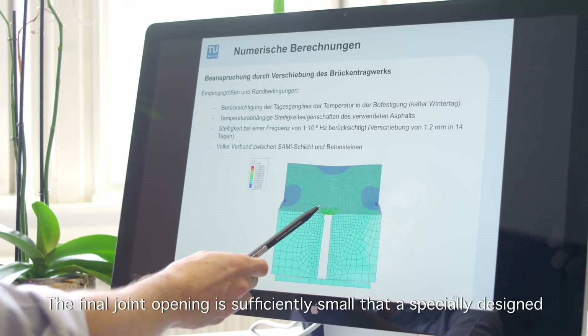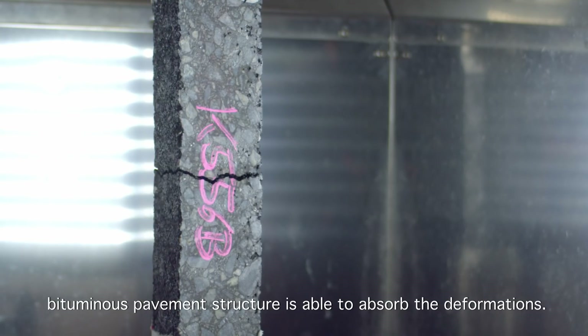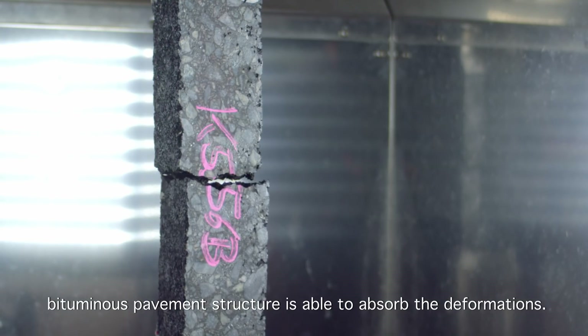The final joint opening is sufficiently small that a specially designed bituminous pavement structure is able to absorb the deformations.